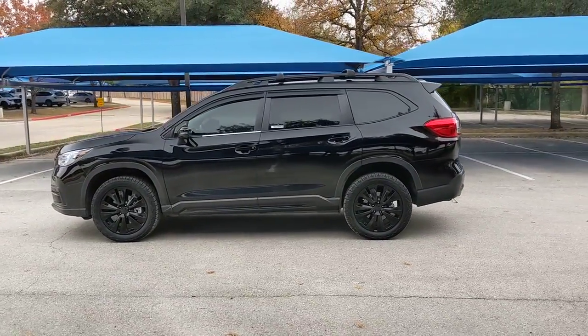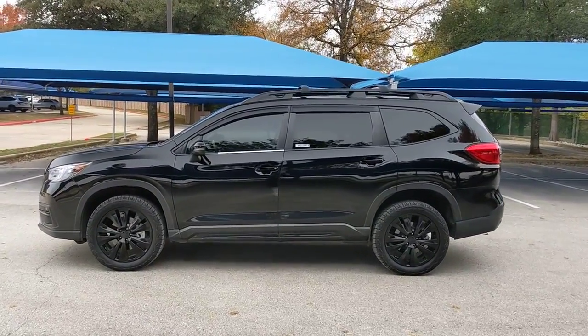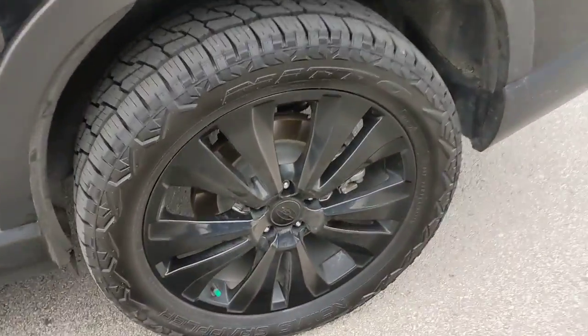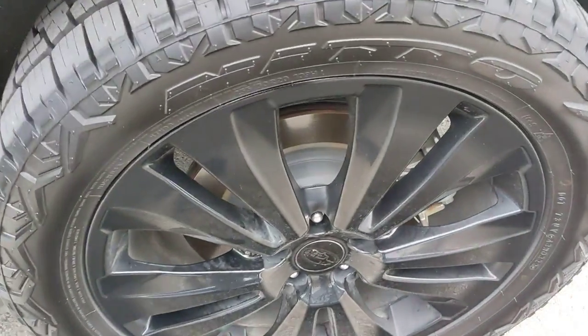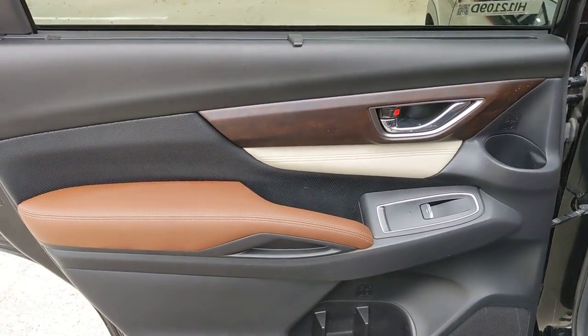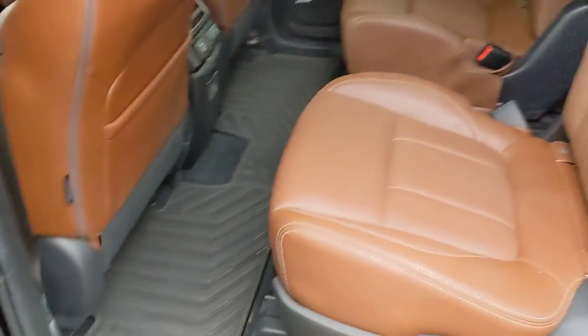The following are some of this vehicle's highlighted options: panoramic sunroof/moonroof, keyless entry, navigation system, all-wheel drive, remote engine start, power liftgate, premium sound system, satellite radio, and power passenger seat.